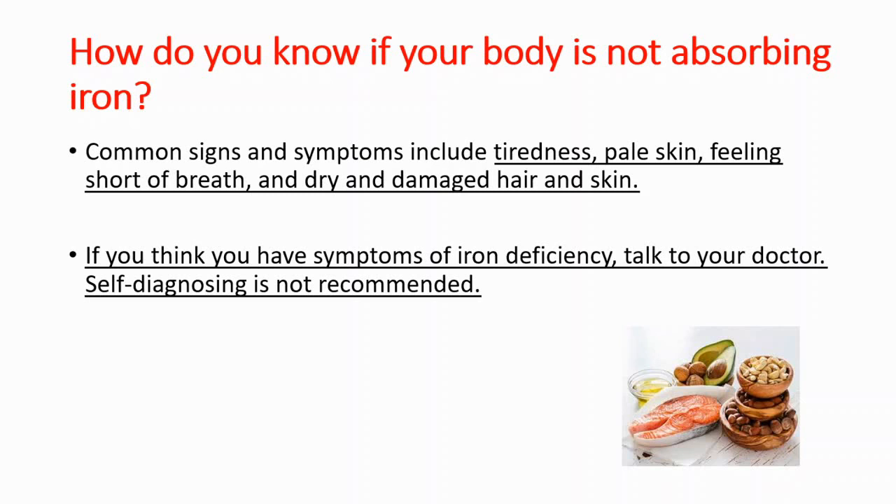If you think you have these symptoms, please talk to your doctor. Self-diagnosing is not recommended. Iron deficiency can cause anemia, which can further cause severe complications. So that's it for today — if you find it helpful, please consider liking, commenting, and sharing with your friends. Take care.